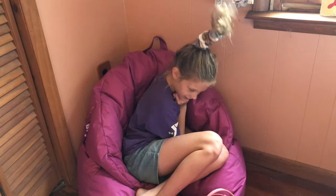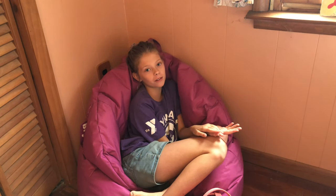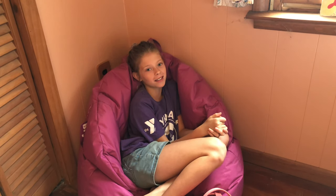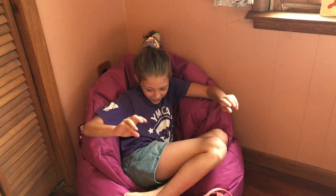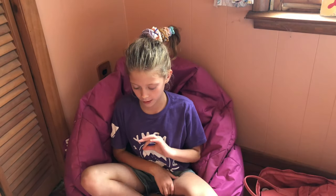Hi guys, it's me Rowan here. Today I'm going to be doing what's in my backpack for 6th grade, 1st year of middle school, or if you want to be basic you can say what's in my Kanken, because I got a Kanken this year. So I have it all scattered around my floor, so I think I'll just start from biggest to smallest.